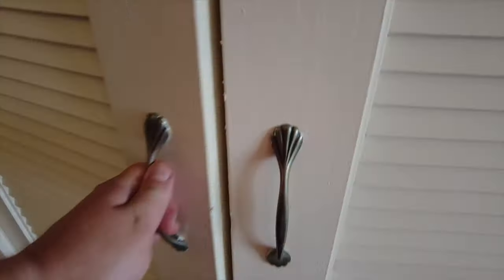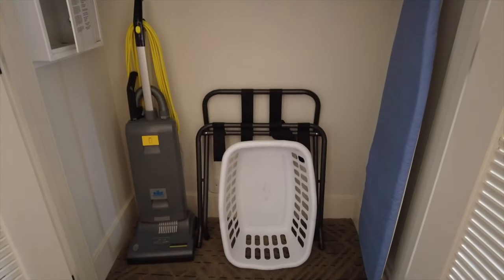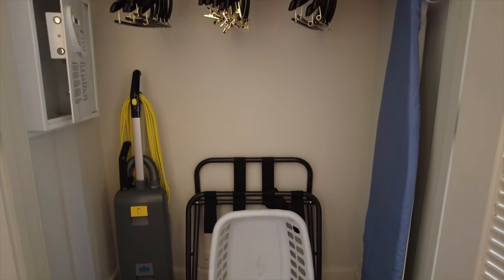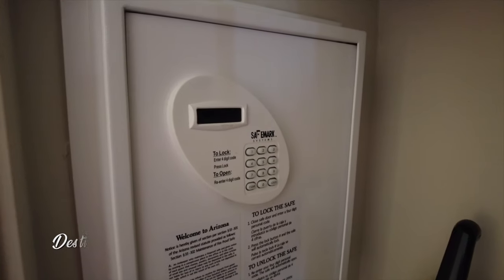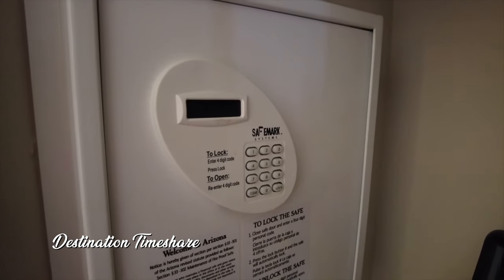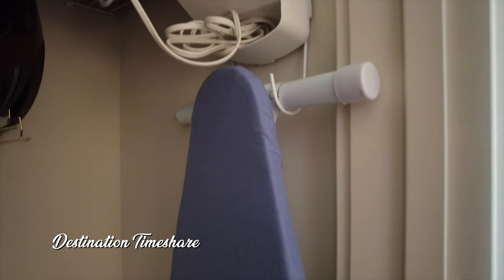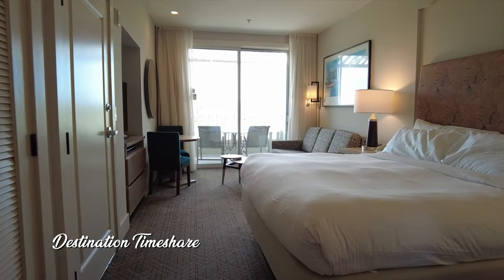As we make our way to the main living area, I want to take a quick stop here and show you the closet. Plenty of storage in here, some hangers to hang some clothes. It is also a place where you'll find the in-room safe, a vacuum cleaner, and some extra bedding as well. Because in a minute we're going to take a look at the sofa, which actually converts into a sofa bed — so if you need some bedding for it, this is where you'll want to look.